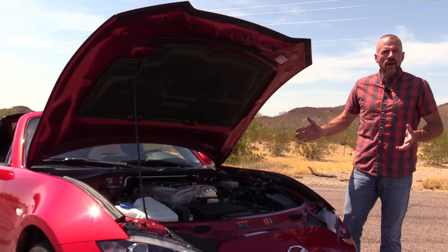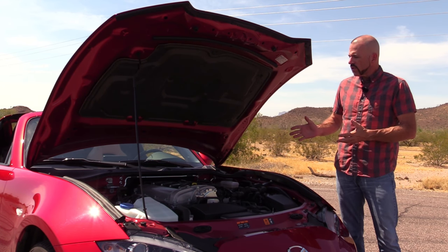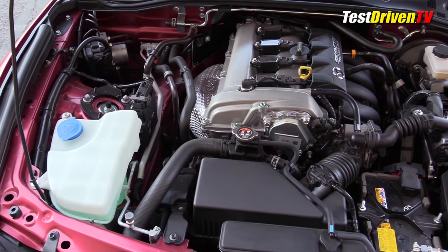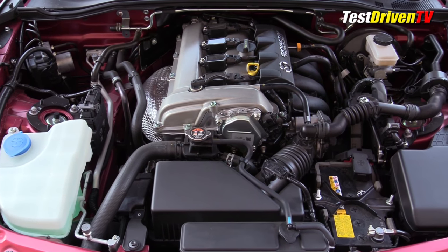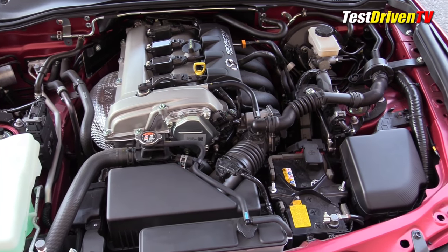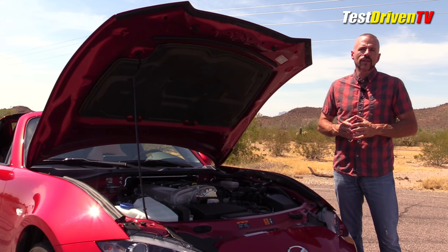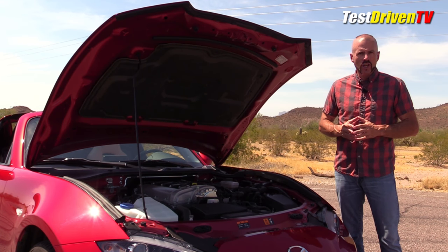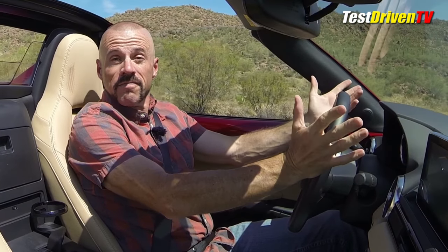What's under the hood of the Mazda MX-5 RF is the same engine you'll find in the standard Miata — the two-liter four-cylinder engine, 155 horsepower, 148 pound-feet of torque. Here I've got the six-speed manual transmission in lieu of the automatic, which actually does get better fuel economy. But this one still does very well, rated at 26 mpg city, 33 mpg highway, and 26 mpg combined. So the big question I always ask is: how does it go?